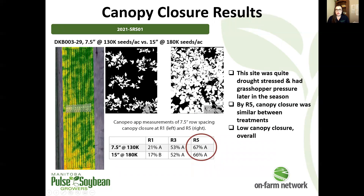Moving into our results for the individual trials, starting with the first trial, which was that 7.5 versus 15 inch comparison that also changed seeding rate. This producer is interested in a higher seeding rate at the 15 inch spacing — looking at 180,000 seeds per acre compared to 130,000 seeds per acre at the 7.5 inch spacing.